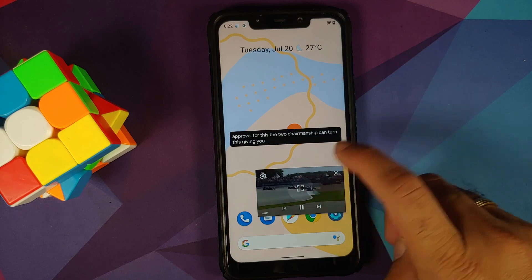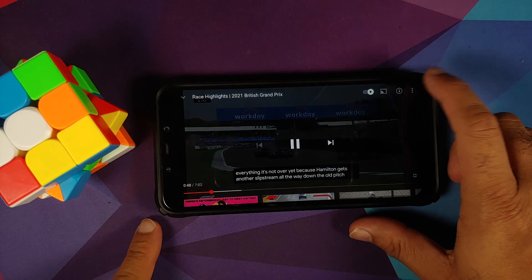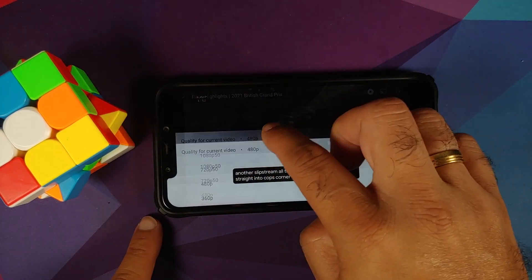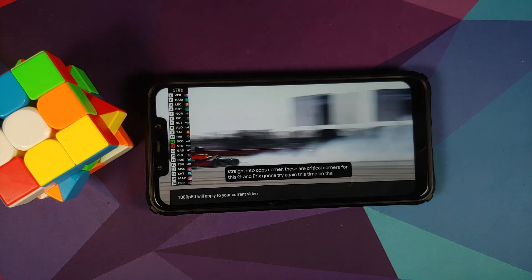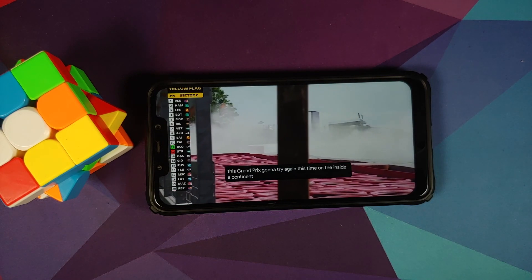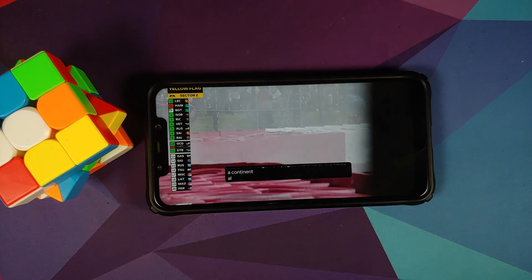Since the device is certified, you should be able to use your banking apps without any issues. In terms of YouTube media playback, everything works absolutely fine. Live Caption works, Picture-in-Picture works — though for Picture-in-Picture you either need YouTube Premium or need to be in a specific country.